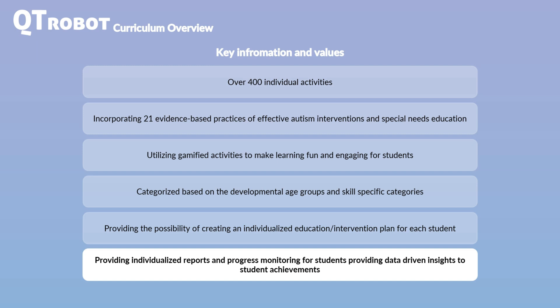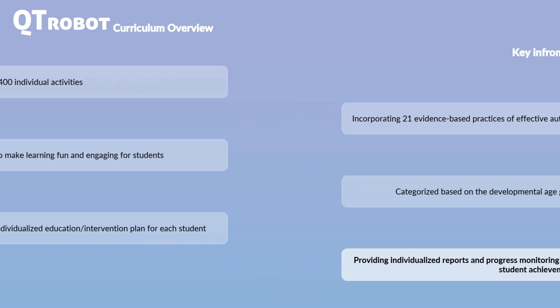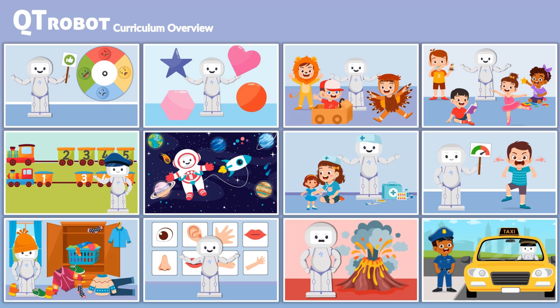Let's explore the various skill areas covered by the CutieRobot curriculum and see how they cater to students of different age ranges, abilities, and educational needs. CutieRobot's comprehensive curriculum is designed to meet the diverse needs of students, ensuring that each child receives the appropriate support and resources to thrive in their educational journey.